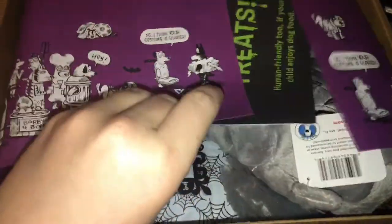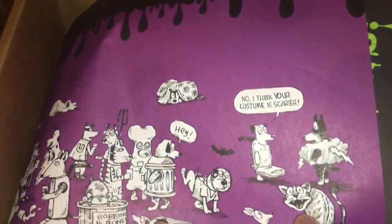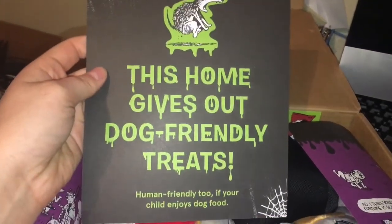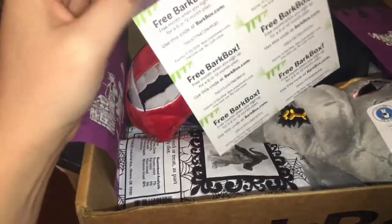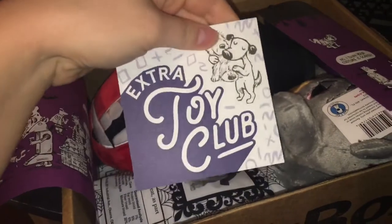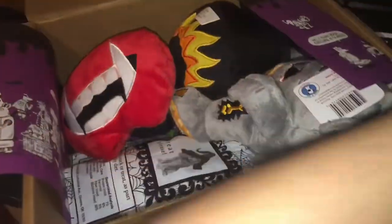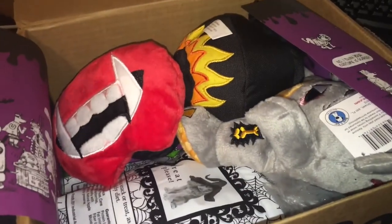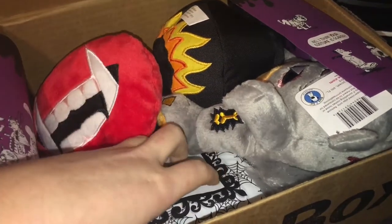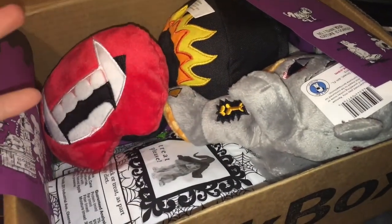It always has these cute papers with little sayings on it. This one is of course for Halloween because it's October, and it comes with information about everything in the box. This month it also came with some free BarkBox handouts. We're also in the Extra Toy Club because I have three girls and they tear up toys really quickly - it wouldn't be fair if we only got two toys. Usually it comes with two toys, two packages of treats, and some kind of bully stick or chew.